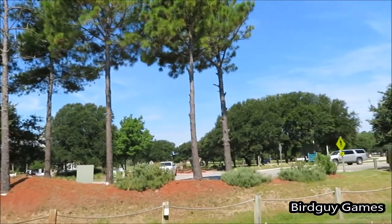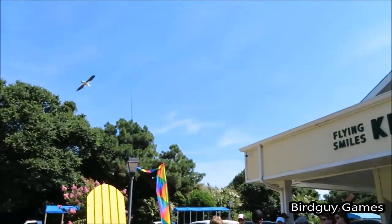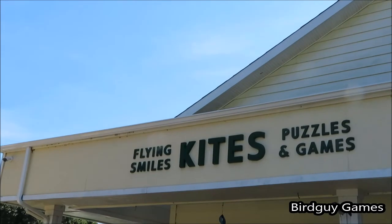Here's what it looks like around in the Corolla Lite Town Center. You can see it's flying some kites outside — puzzles and games.